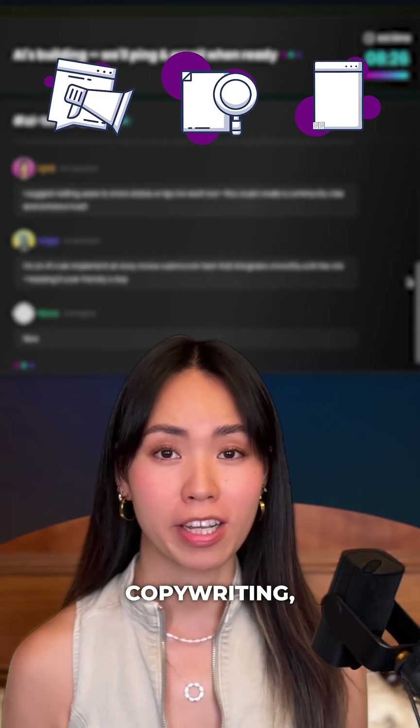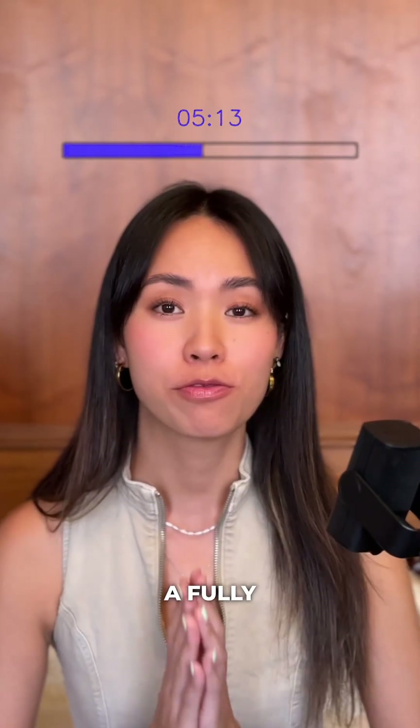Custom branding, SEO, copywriting, payment plugins — everything. In just 10 minutes, you get a fully functional website.